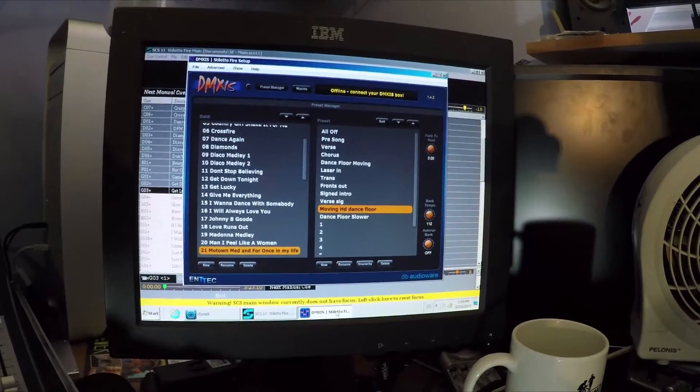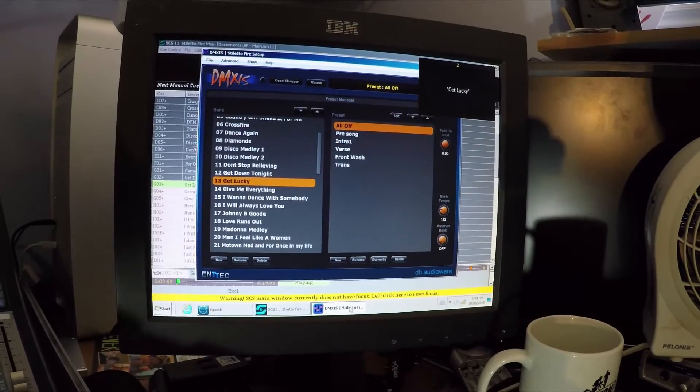We're also utilizing another program called DMXS. This program is controlled through Show Cue Systems and it controls our entire lighting rig. I pull up a song like Get Lucky — the iPads change, the screen says Get Lucky. When I hit Play, the program DMXS shifts over to its lighting rig. DMXS is a DMX controller that controls our entire lighting rig, so the lights would turn on and focus on the musicians or the singers. It's pretty amazing to have your entire lighting rig, sound rig, and all your rigs for guitars and keyboards controlled through one program.